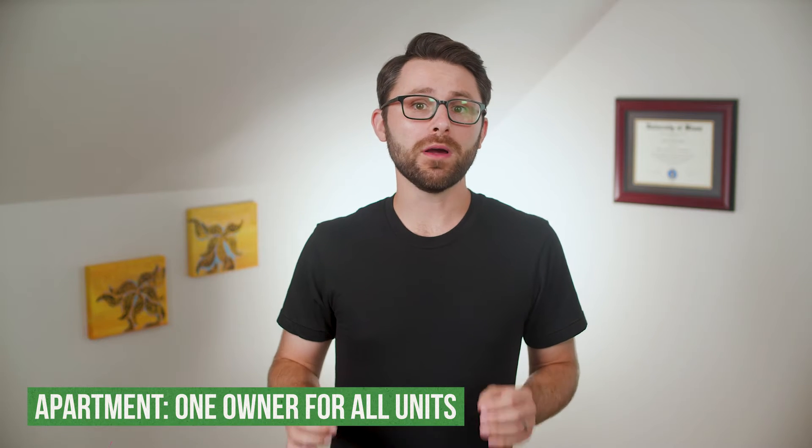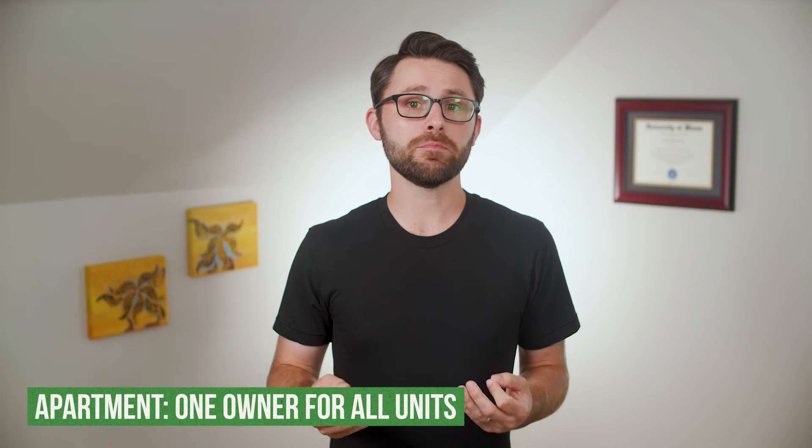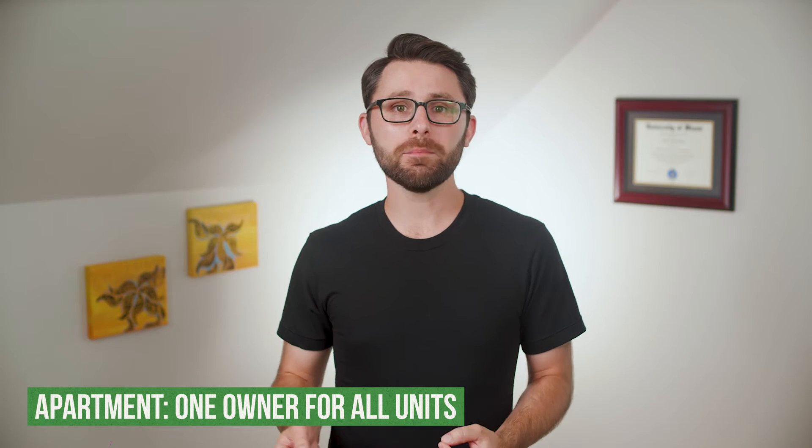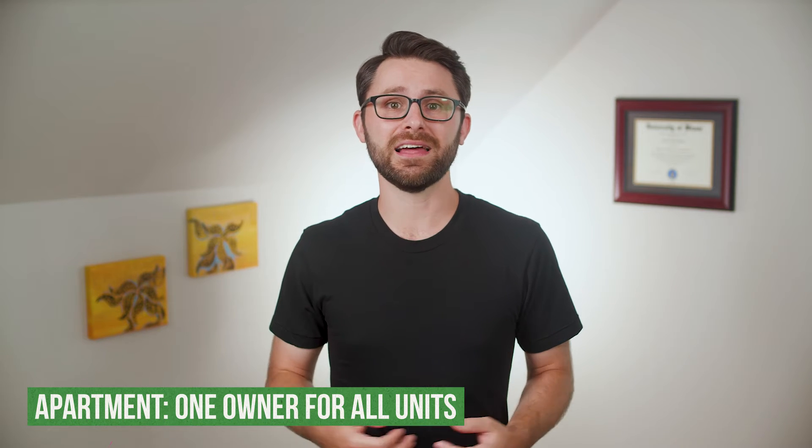Hello and welcome to Practical Personal Finance, where you get the information you need to understand and succeed with money. Today I'm going to take you step by step through the process of renting an apartment. There are going to be seven steps in total. Before we get started, I want to point out that there's a difference between apartments, condos, and townhomes. Apartments are what you have when one person or one company owns an entire building or complex and rents out individual units.